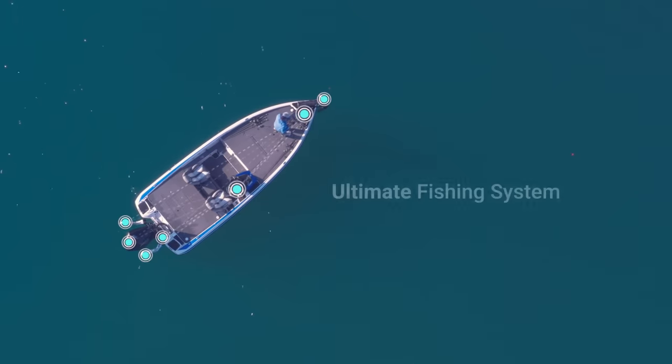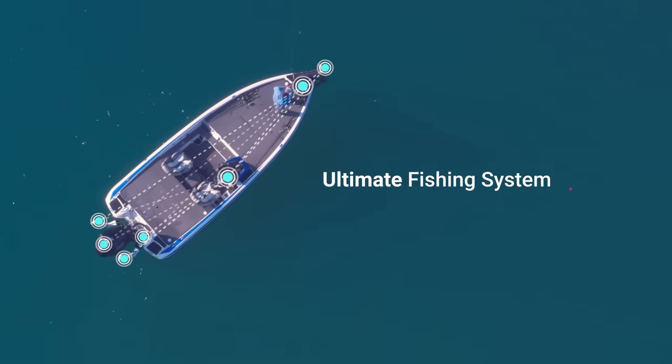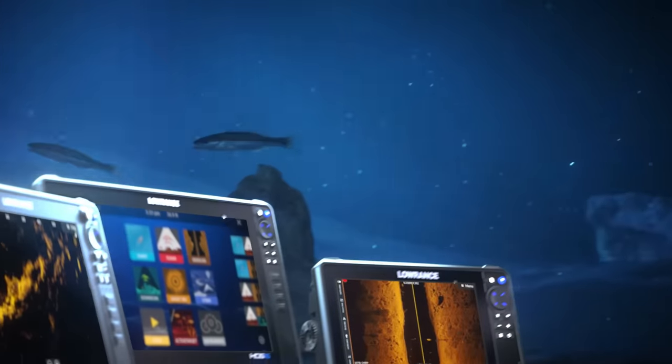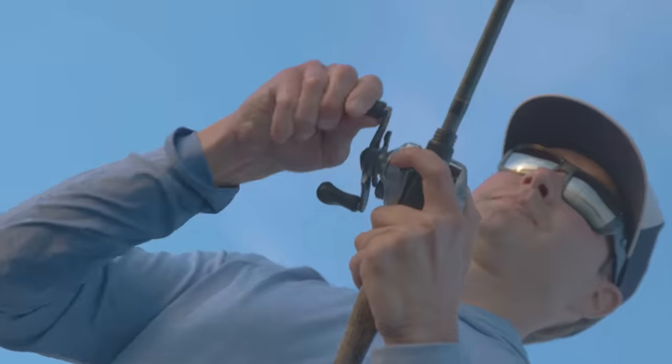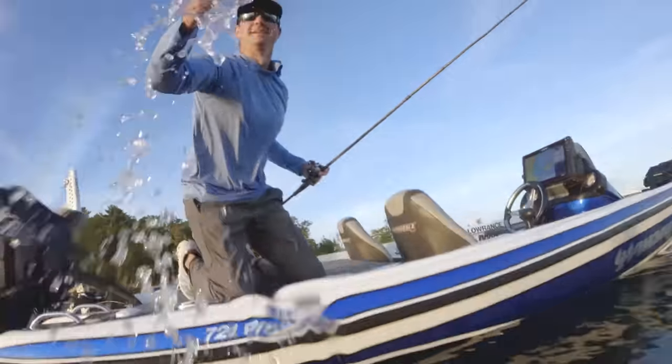Take full control of your boat, bow to stern, with the ultimate fishing system. HDS Pro — because the more you see, the more you catch.